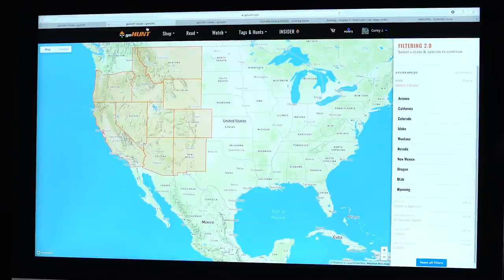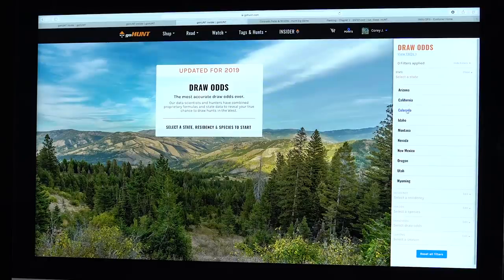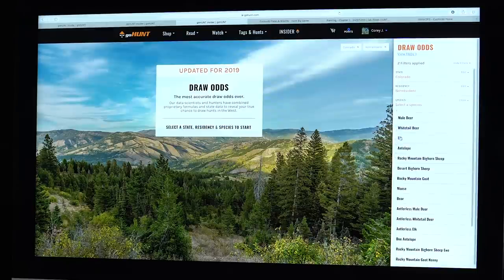I've pulled up draw odds — clicking on Colorado, non-resident, and elk. Colorado is the land of opportunity: you can buy over-the-counter tags in about 96 units, but there are also several limited entry elk hunts you can apply for. All first season and fourth season rifle hunts are limited entry, as are several muzzleloader and archery hunts. You don't have to apply in Colorado to hunt — you can hunt second and third season rifle and many archery units over the counter. We'll start with limited entry and then cover over the counter.